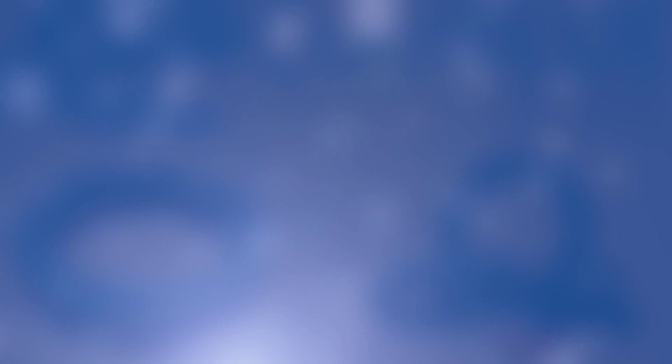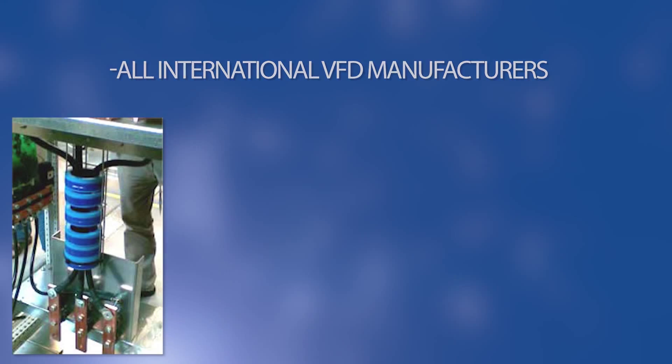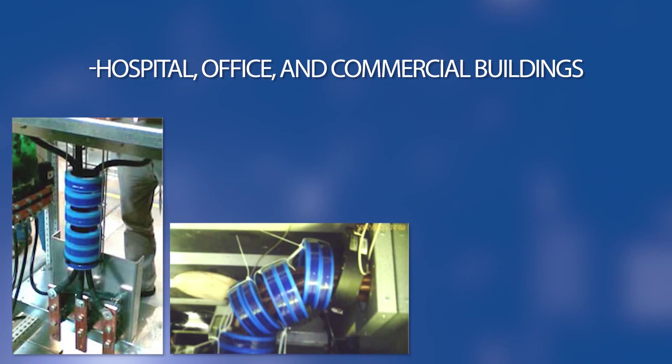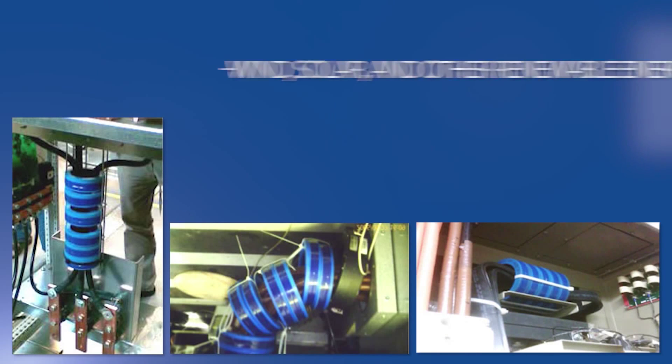Cool Blue solutions are used in OEM manufacturers of HVAC equipment, all international VFD manufacturers, paper manufacturing, hospital, office, and commercial buildings, automotive manufacturing, all types of pumps and fans, wind, solar, and other renewable energies.